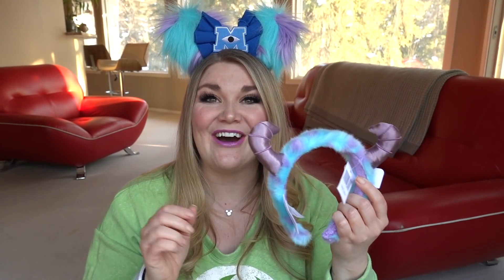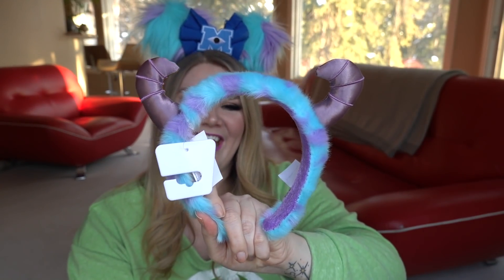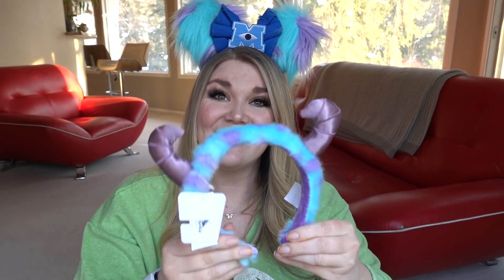Next I see something furry poking out. Oh my gosh — I wore the right outfit today! I'm wearing my Mike Wazowski ears that I made, and we have these Sully horns ears. I know that these are $29 in the parks. I'm just going to put these on because they match my outfit so well. I actually do have this pair already, so I will be re-gifting this to someone very soon.